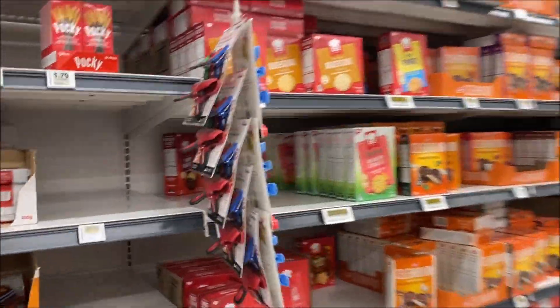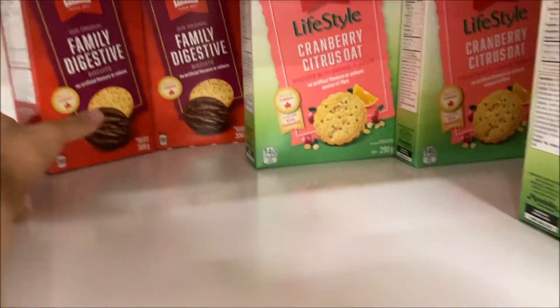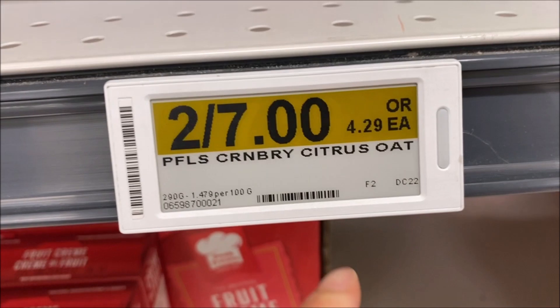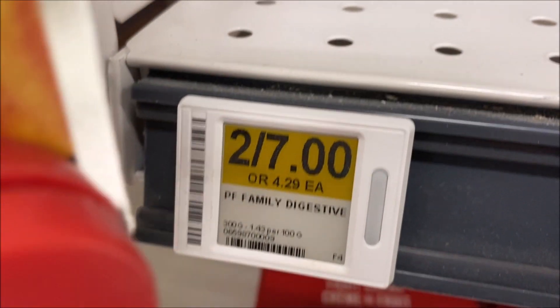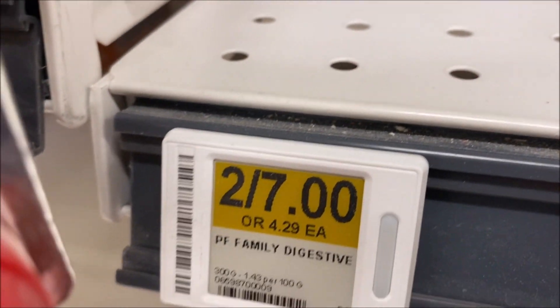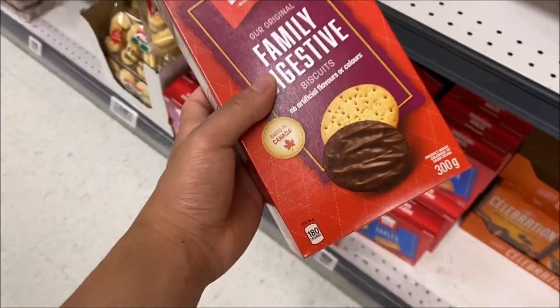All right, they're way back here — let's grab them. Come to me. Yep, these guys are tough to get. How much are they? It doesn't have the price tag, so that's going to be confusing. But anyway, that's all we're getting from here.